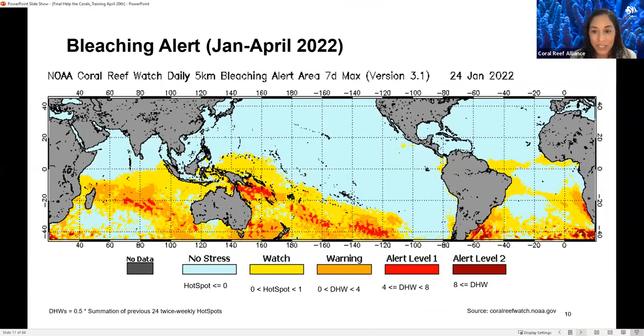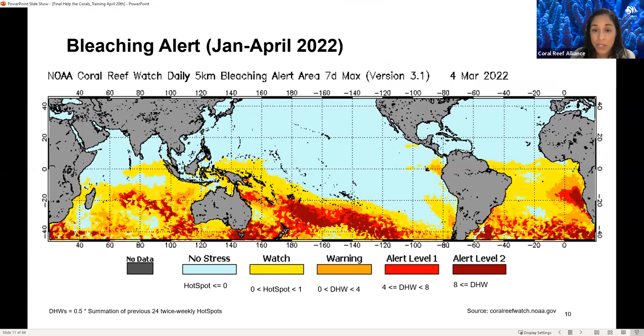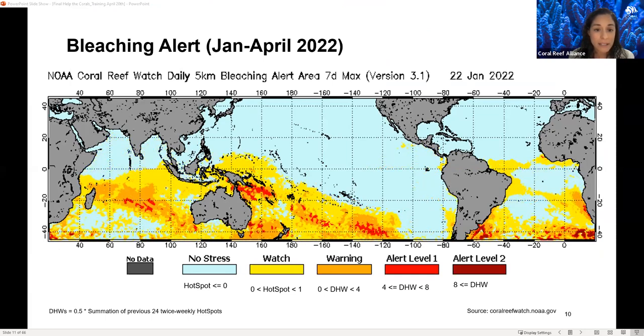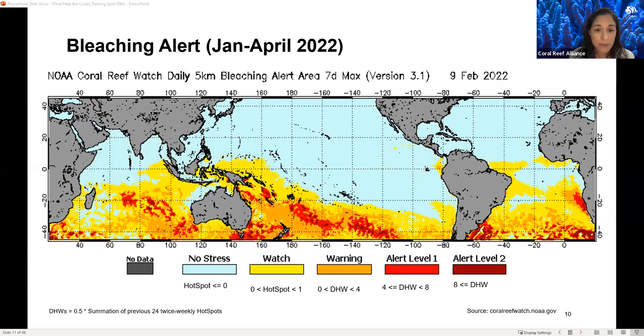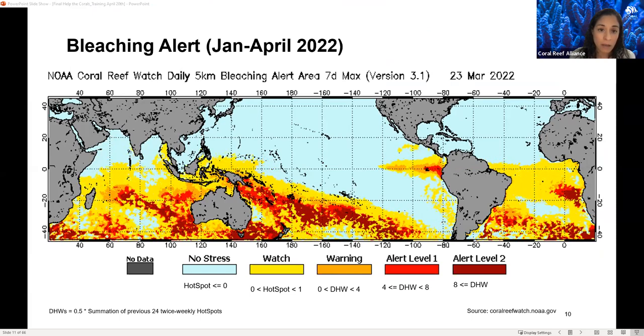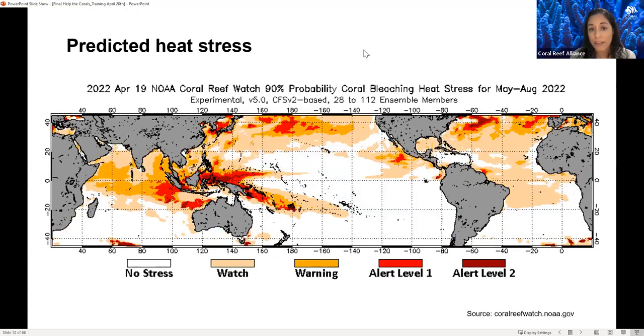Bleaching alerts from January to April show an increase in bleaching alerts and sea surface temperatures. A graph provided by NOAA shows temperatures starting to increase in February, escalating in March, then reducing again in April. However, projections from April to July this year do not look good for the Pacific, and it's important to start activating the networks in this region. Thank you for being part of the training today.